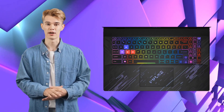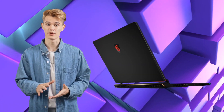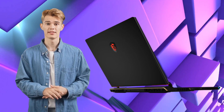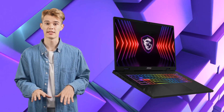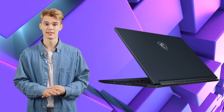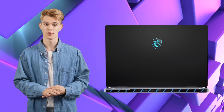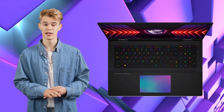Hey, gamers, strap yourselves in, because we're about to embark on a high-octane journey through the jungle of MSI's 2024 gaming laptops. Forget puny predators, these are fire-breathing beasts ready to dominate the digital savanna. We're talking bleeding-edge tech, raw power that'll make your jaw drop, and displays that'll melt your retinas with their brilliance. So grab your metaphorical machetes, and let's carve our way through this technological wonderland.